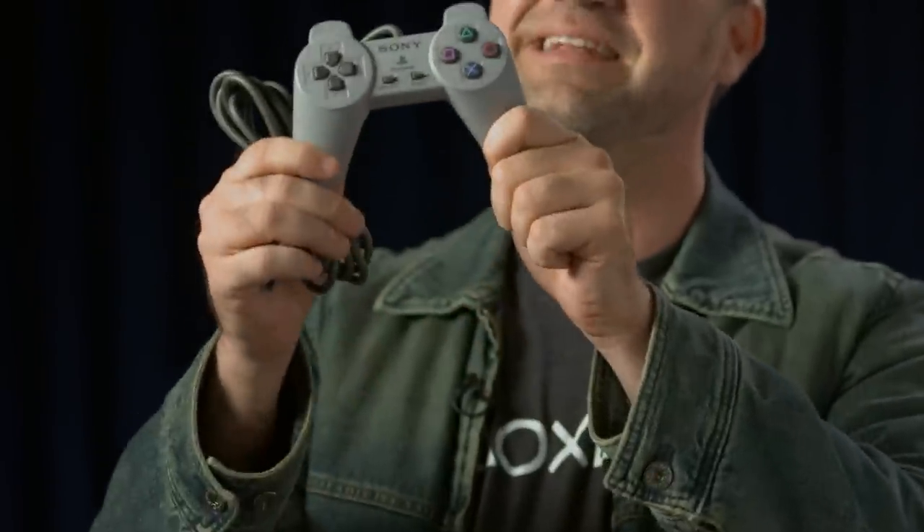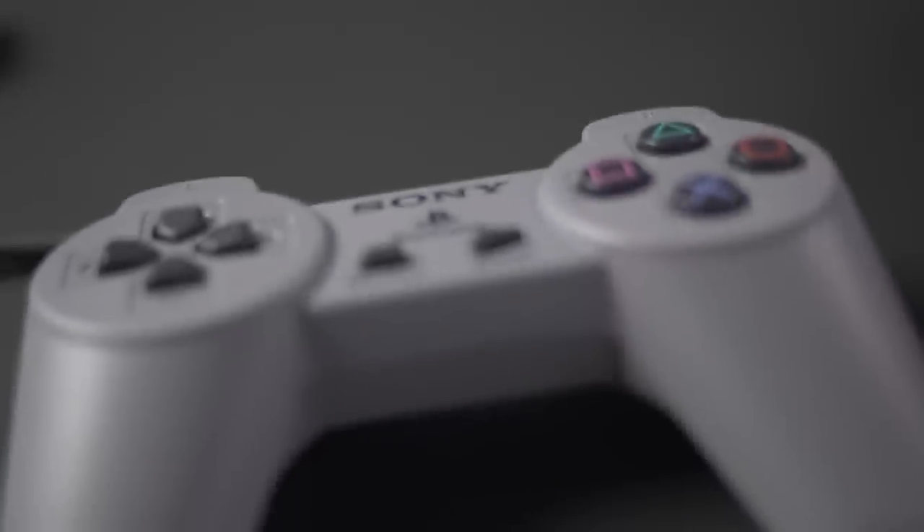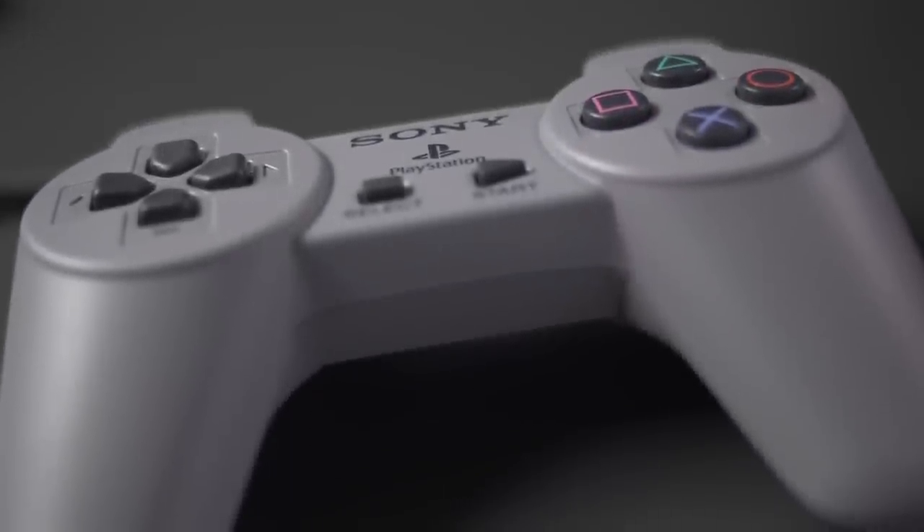First things first, this is the original PlayStation controller. Note the lack of analog sticks, and this original model didn't have force feedback either. Still a classic though, which brings us to the main event.